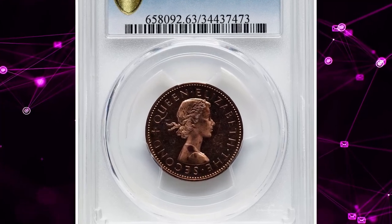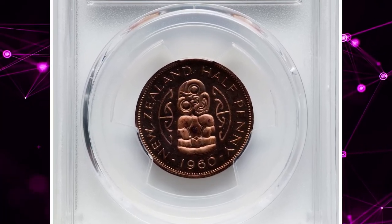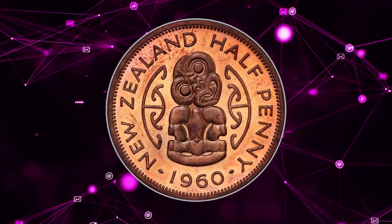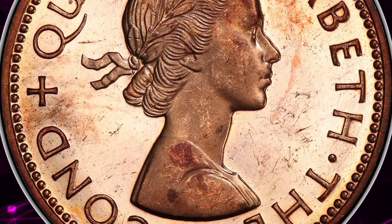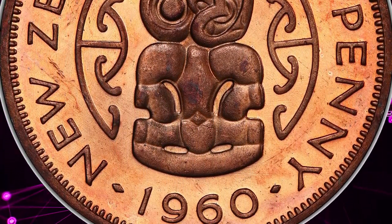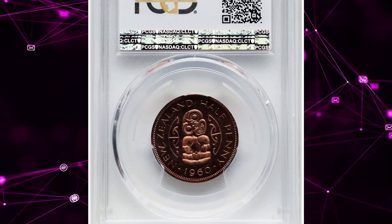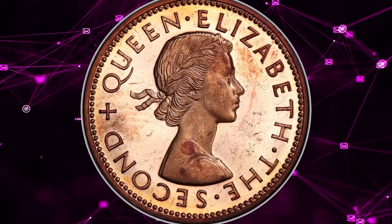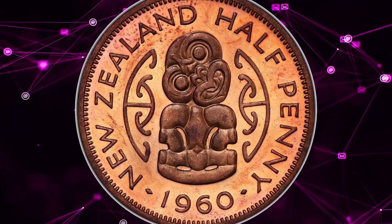Here is the 1960 Elizabeth II Proof Half Penny from New Zealand, graded as PR63 Red Cameo by PCGS. Catalogued as KM 23.2, this coin features an incredible combination of vibrant red color and sharp cameo designations, highlighting the frosted details against a mirror-like background. Its PR63 grade ensures a high level of preservation and eye appeal. These proof coins represent a significant period in New Zealand's minting history and stand out for their exceptional visual appeal, making them a prized addition for any collector. The PR63-graded specimen recently sold for $552.